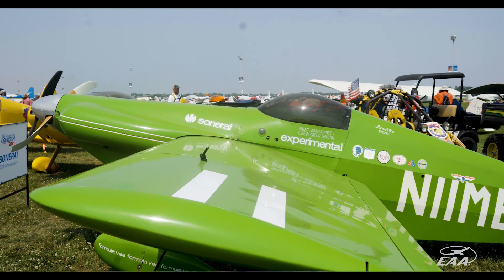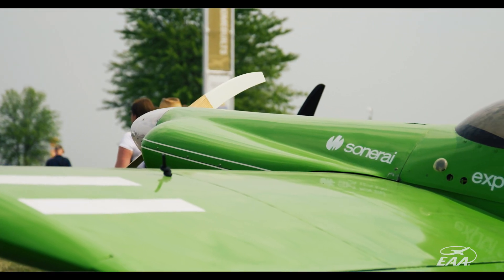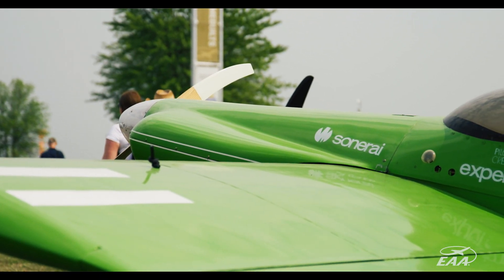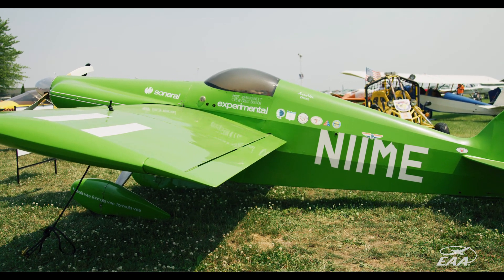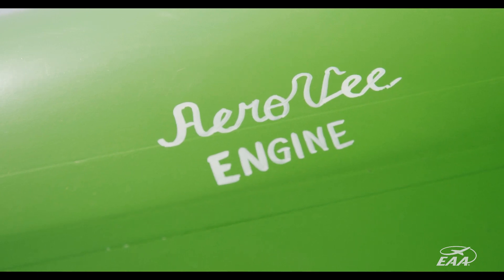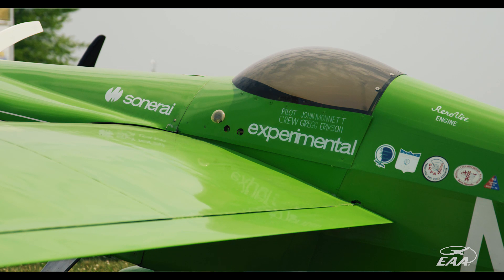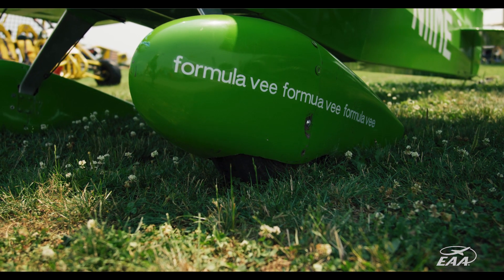The airplane was designed to fit the Formula V category, which had very specific design requirements — like 75 square feet of wing and a maximum engine size of 1600 cc. It also had certain visibility requirements: you had to sit at a certain angle, 20 degrees, and couldn't recline more than that. So it fits the standard Formula category.